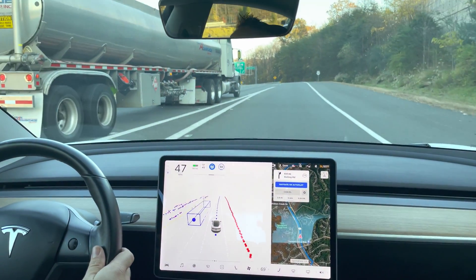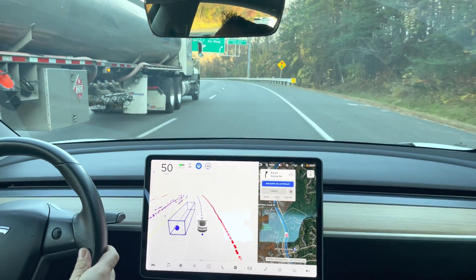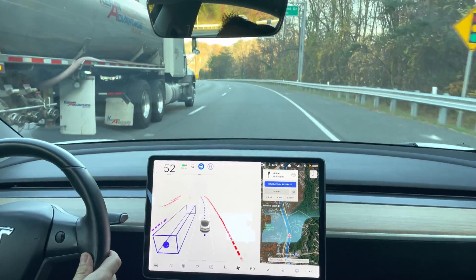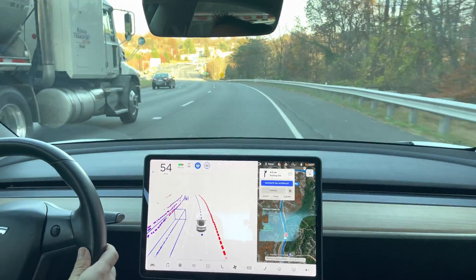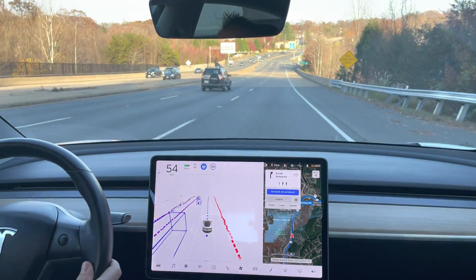Okay, so we're accelerating. Here's the truck that looked like it was starting to come into my lane. It didn't help, but it did. Tesla moved off to the right.